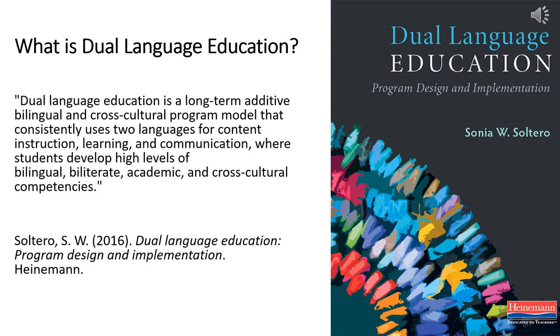What is dual language education? Dual language education is a form of bilingual education where students learn literacy and content in two languages. It is a long-term, additive, bilingual, and cross-cultural program model that consistently uses two languages for content, instruction, learning, and communication, where students develop high levels of bilingual, biliterate, academic, and cross-cultural competencies.